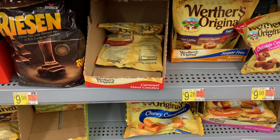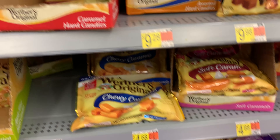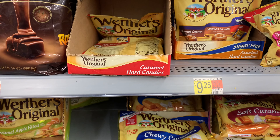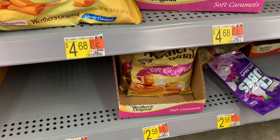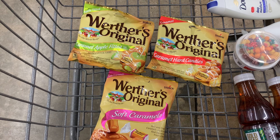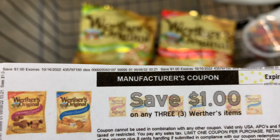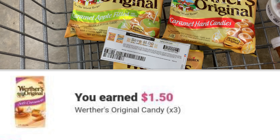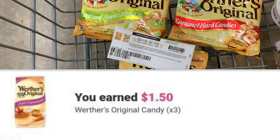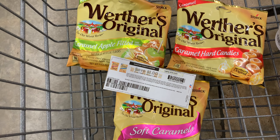Now I'm getting some candy — the Werther's are priced at $2.58. My store is a little messy but I'm picking up three bags: the Original, the Caramel, and the Soft Caramel. Picking up all three brings my total to $7.74. I have a $1 off three coupon I printed from Coupons.com today, and Ibotta is giving back 50 cents for each bag — that's $1.50 — taking my total from $7.74 down to $5.24.